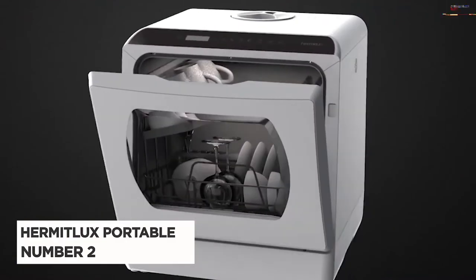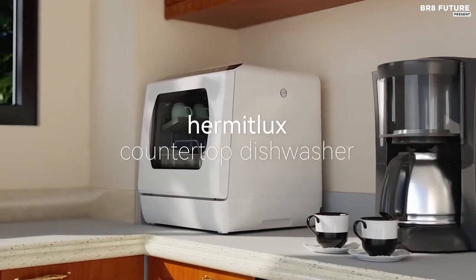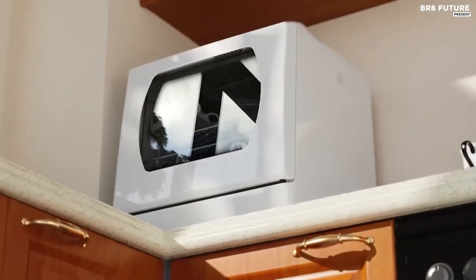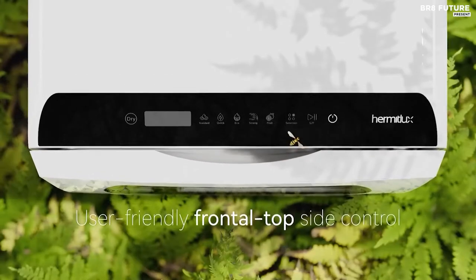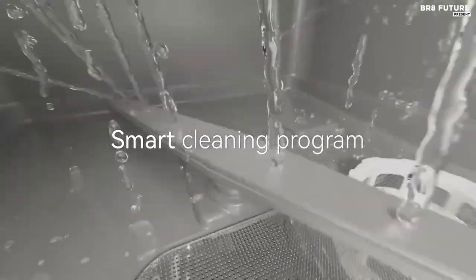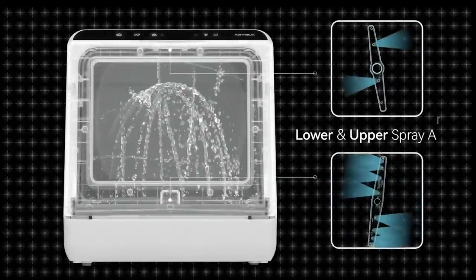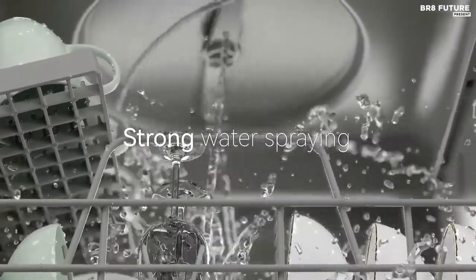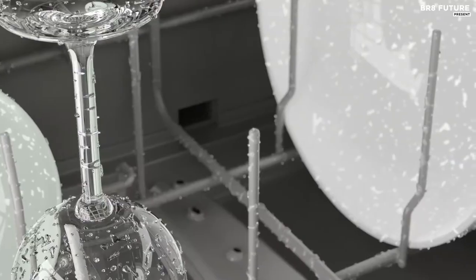Number 2: Hermit Luxe Portable Countertop Dishwasher. No more washing dirty dishes by hand every day. Even if the space is small, they can be placed in your kitchen — no installation needed. This countertop dishwasher supports two water supply modes: the water tank mode, a built-in 5-liter water tank that allows instant use when fully filled, and the faucet mode, which simply connects the water inlet hose and drain hose to the machine and faucet.